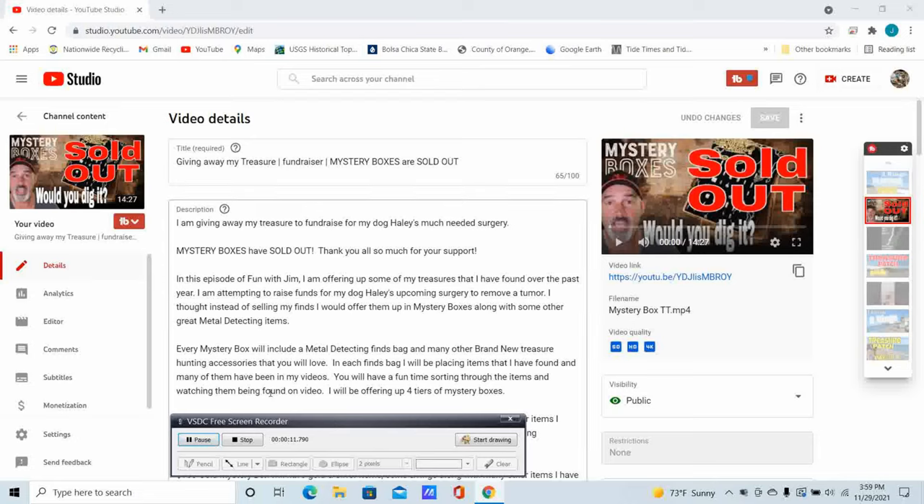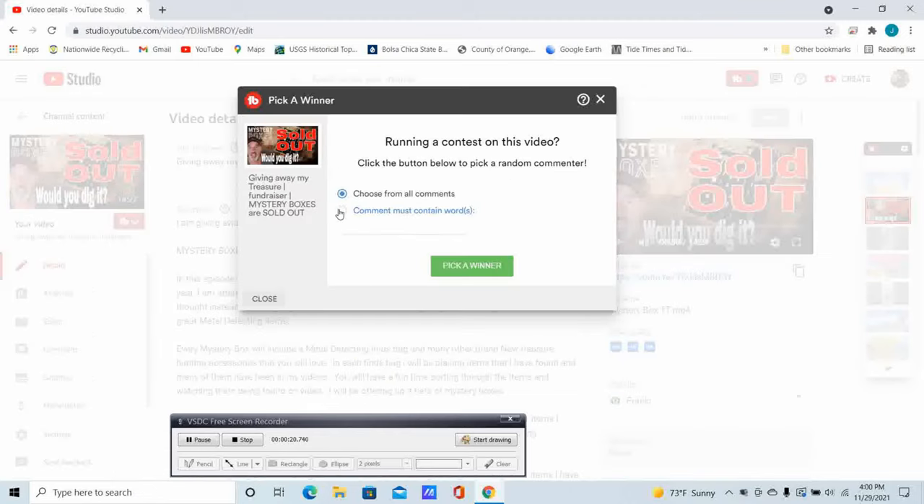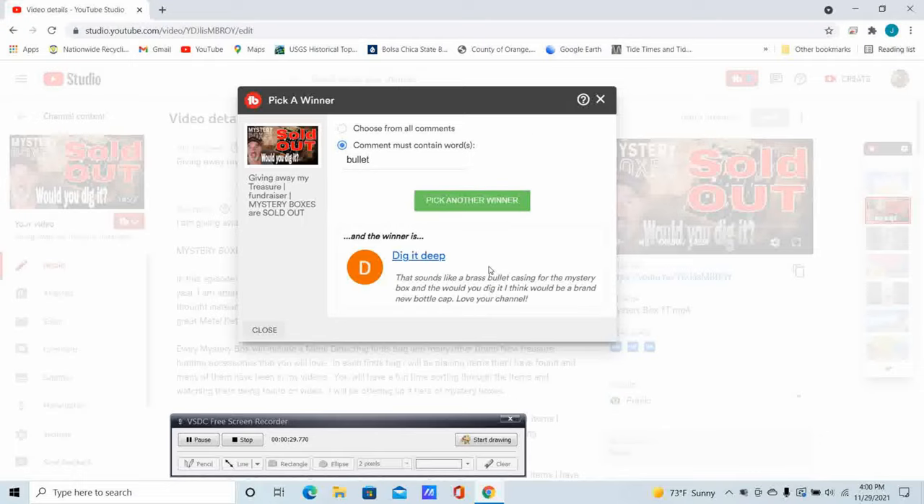It's time to select the winner of the $150 gold mystery box. I'm going to my TubeBuddy app, selecting pick a winner. Comment must contain the words associated with the would you dig it — 'bullet.' The winner is Dig It Deep, who said 'sounds like a brass bullet casing for the mystery box.' Brass bullet was the perfect answer. Congratulations Dig It Deep — send me an email, you can find that in the about me section of my channel page, and I will send you out your $150 gold mystery box.